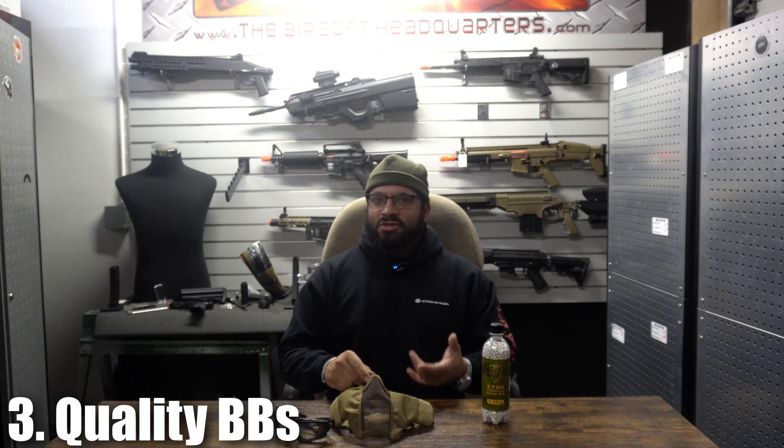Get quality BBs. Those .12s you can get at Walmart, Dunham's, whatever — anything that has a seam in it will mess up your gun, especially if you have a nicer replica, because they tend to shatter when they're fired and it will gum up your gearbox badly and ruin it.